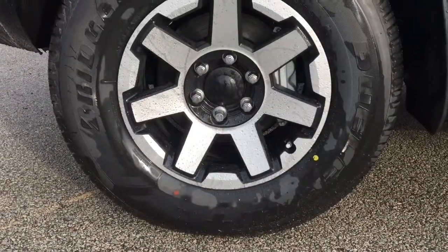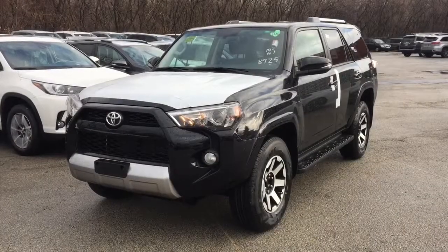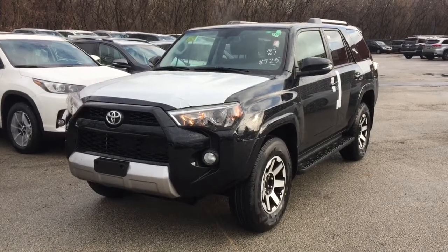For more details on any 4Runner, give us a call at 905-625-3420, extension 277, email us at bdc@mississaugatoyota.com, or drop by in person for a test drive. We'd be happy to share any information we have on this vehicle.